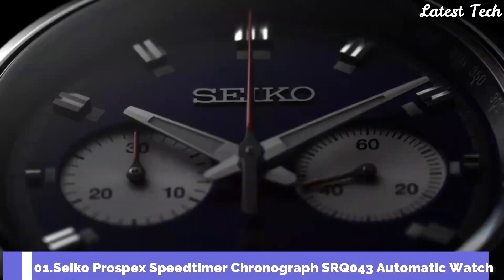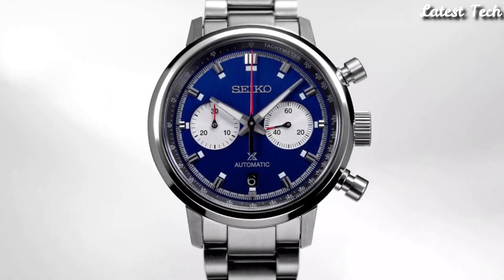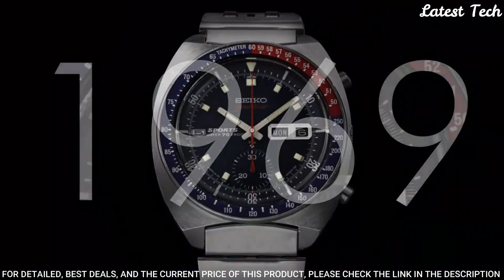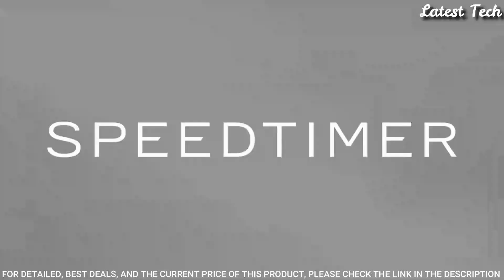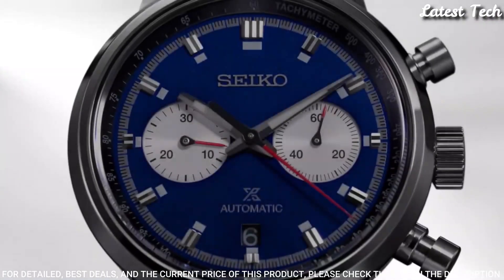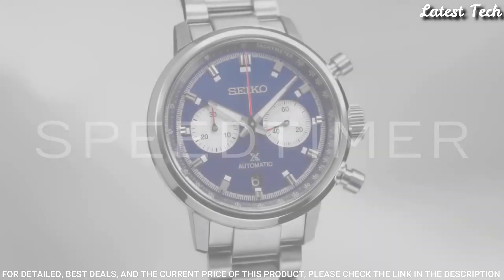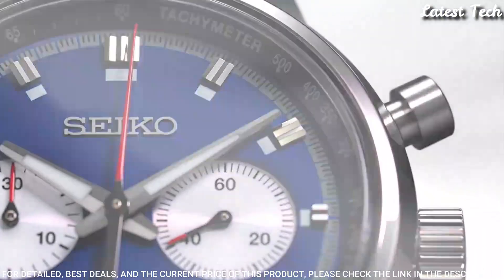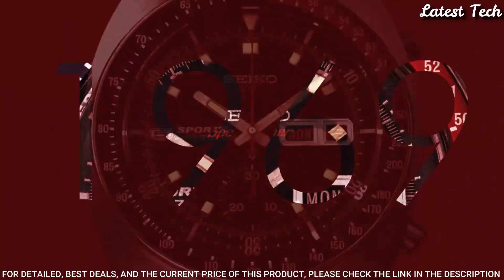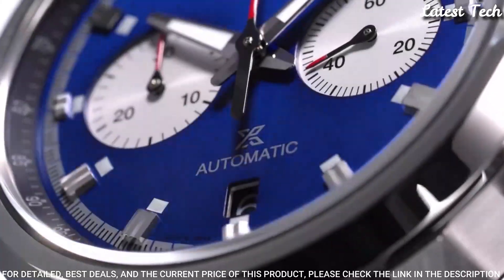Number 1: Seiko Prospex Speed Timer Chronograph SRQ043 Automatic Watch. It features a 42.5mm stainless steel case surrounding a blue dial on a stainless steel bracelet with folding buckle. Case size: 42mm, case material: stainless steel, dial color: blue. Hour markers: Arabic numerals and index. Case back: exhibition. Case shape: round. Movement: automatic. Water resistance: 100m.